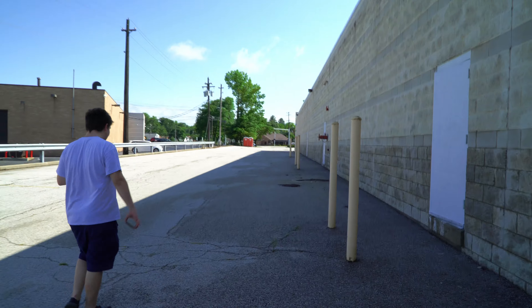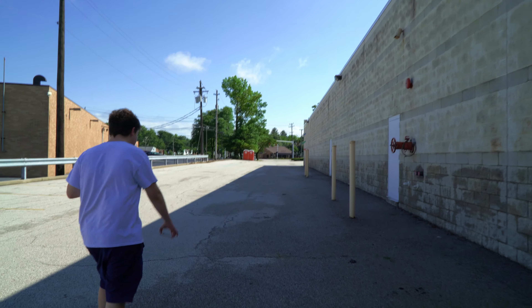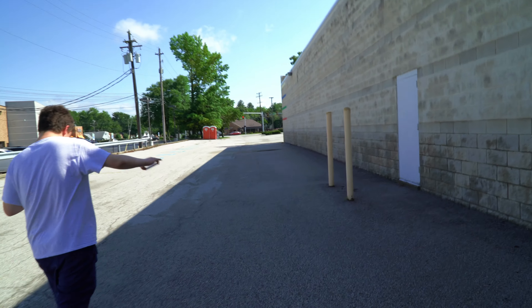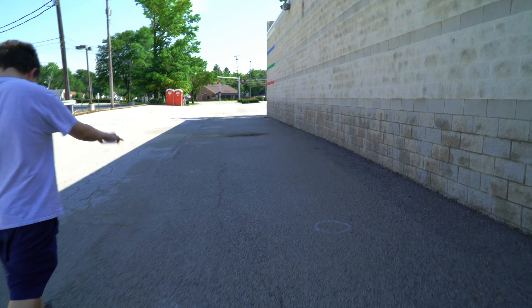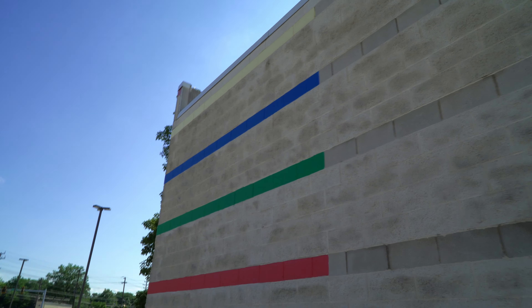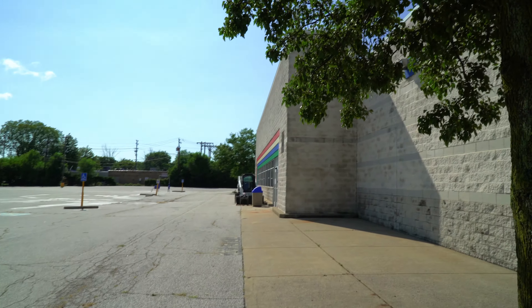It is very dangerous in there, guys. We'll keep walking around to the front. There's some more signs of the Toys R Us with the color on the side of the building. Well, that's going to conclude this video, guys.